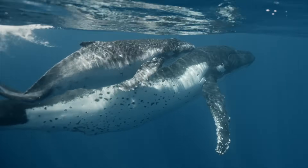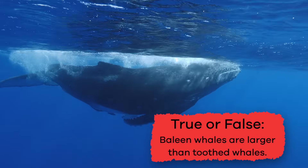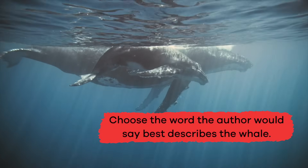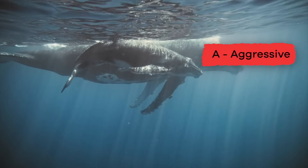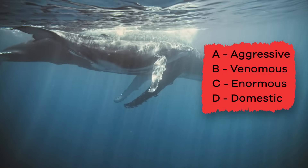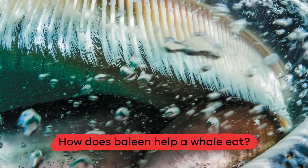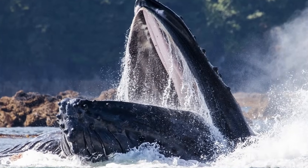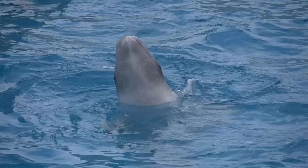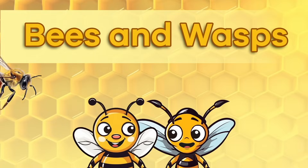Talk about some whale-tastic facts! Let's review. True or false? Baleen whales are larger than toothed whales. True. Choose the word the author would say best describes the whale. A. Aggressive. B. Venomous. C. Enormous. D. Domestic. The answer is C. Enormous. How does baleen help a whale eat? The baleen is strong and flexible, which helps the whale filter out water and keep in prey. Wonderful work, whale experts! If you liked reading about whales, remember to head over to learnbright.org for even more awesome animal lesson plans. Hope you had fun learning with us!